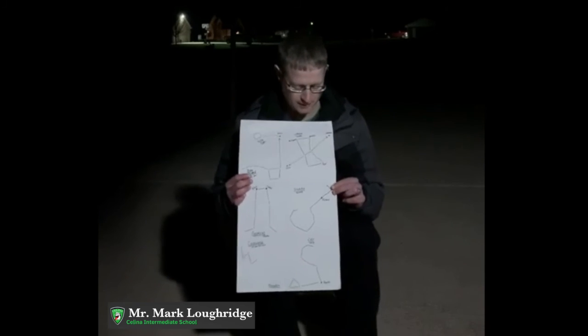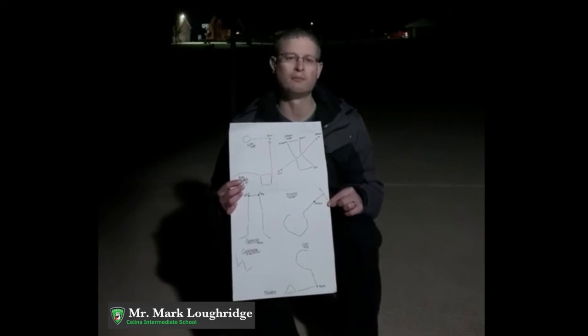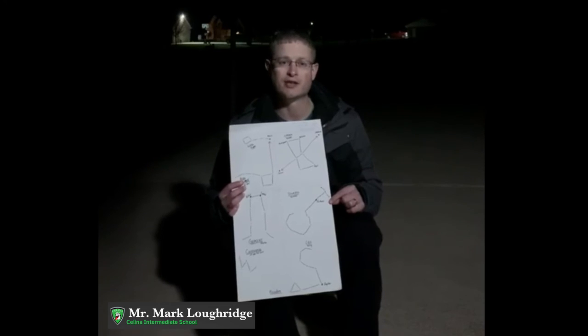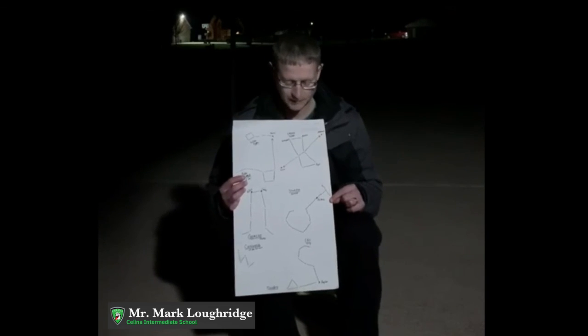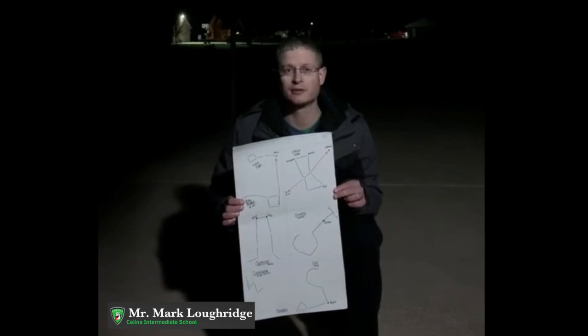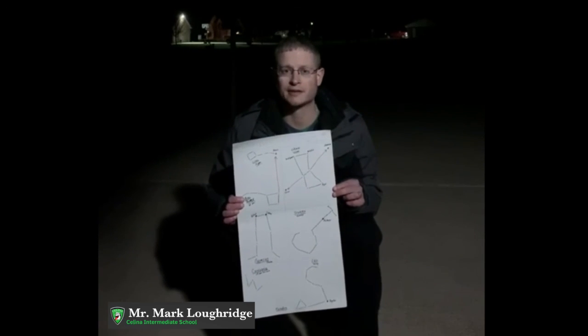And remember, these stars are all much, much bigger than our sun. They just look smaller because they are so far away. So take your poster out with you, take your family out with you, and all of you can enjoy some stargazing.